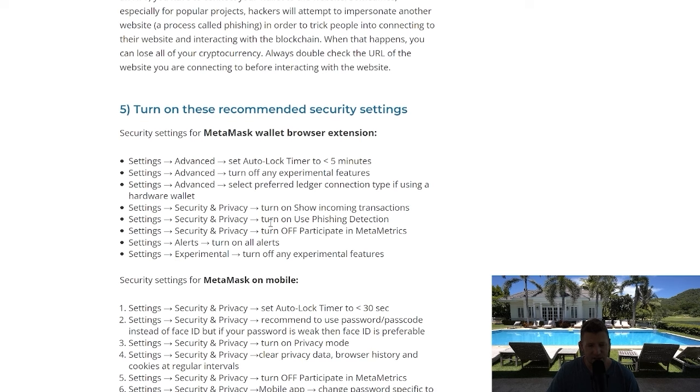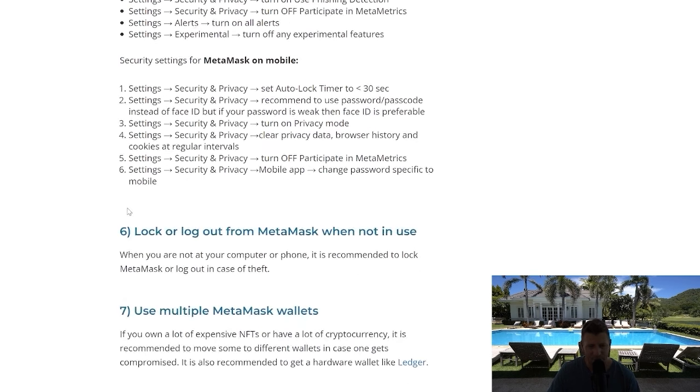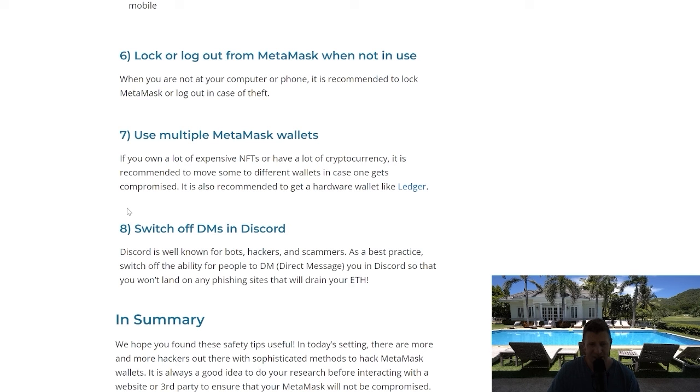We've also got all the recommended security settings, and I'm going to drop those into the description of this video. For the wallet browser extension on your computer, go to Settings, then Advanced, and you'll find all the different options there. Make sure you've implemented those, and make sure you're logging out of your MetaMask when it's not being used.